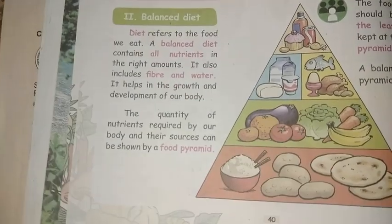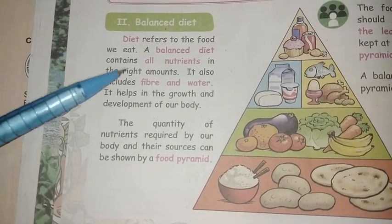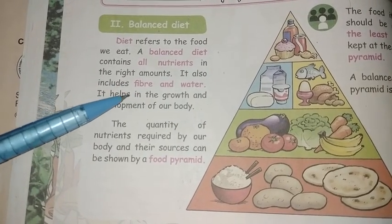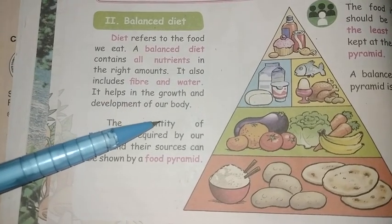Balanced diet: Diet refers to the food we eat. A balanced diet contains all nutrients in the right amount. It also includes fiber and water. It helps in the growth and development of our body.